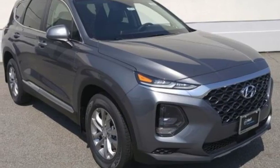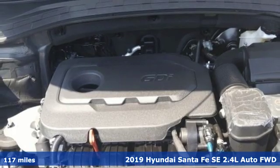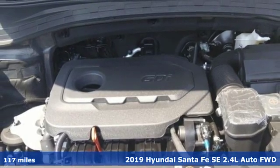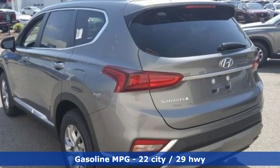Here's a new 2019 Hyundai Santa Fe. The style, power and space make it sensible for every day and epic for every weekend. Plus, it offers an exciting list of features.